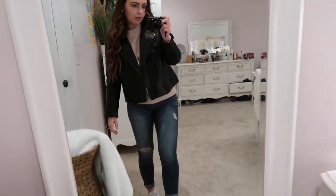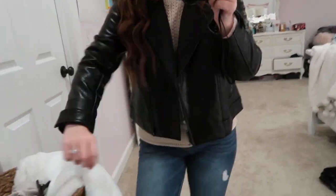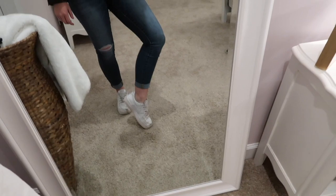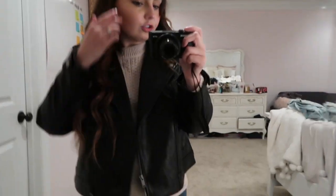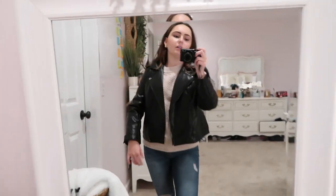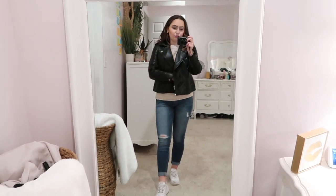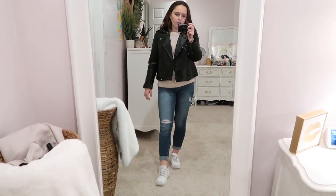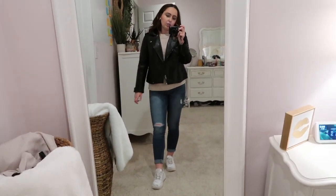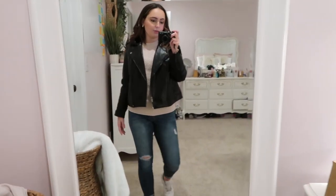The next outfit is just a cream sweater with my black leather jacket, denim, and some white sneakers, and I do have on my gold hoops. You can always style this up with jewelry — it doesn't have to be plain and simple. You can add a belt, tuck it in, wear necklaces, or wear a scarf. There are multiple things you can do with this outfit.